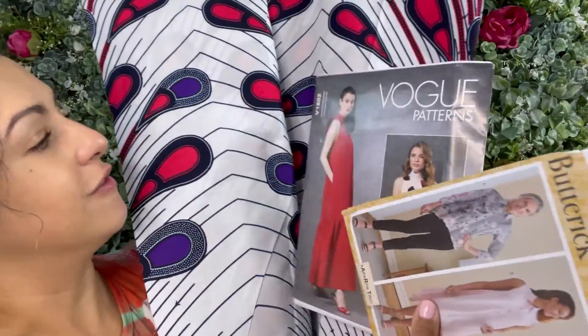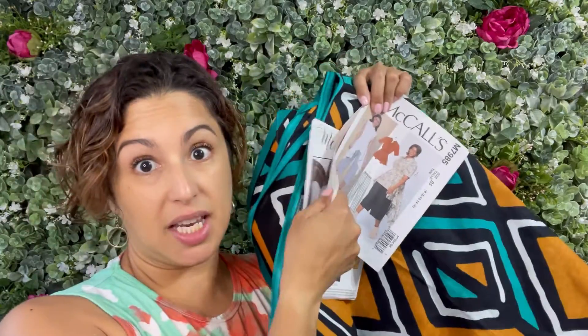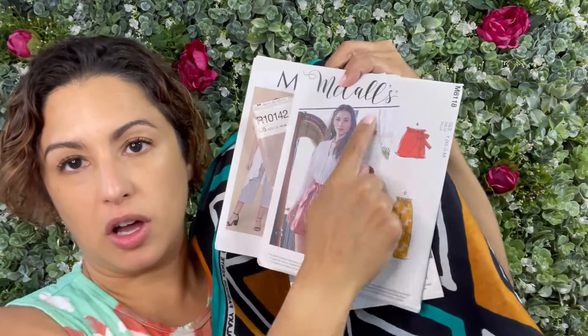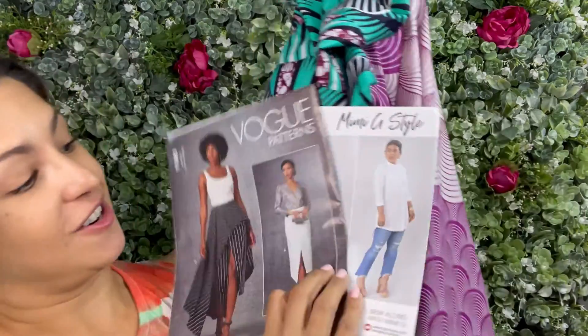I know I've been jumping around in all my excitement, so here's a quick recap. Peacock fabric with either Vogue 1802 or Butterick 6771 — let me know which one's your favorite. The teal and tan in either McCall 7985 pull-on pants, Mimi G's Simplicity 8889, or McCall 8118 — I'm really leaning towards the pants. And the purple and teal fabrics in either Vogue 1683 with color blocking or Simplicity 8830 as the shirt dress. Let me know which ones are your favorites.